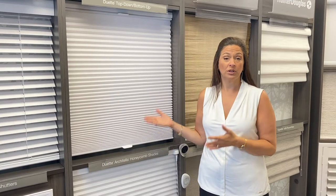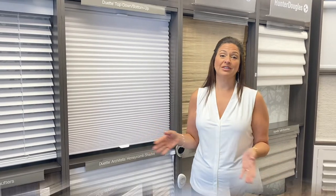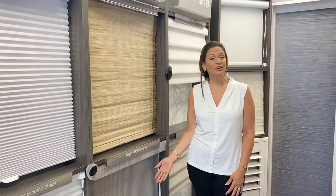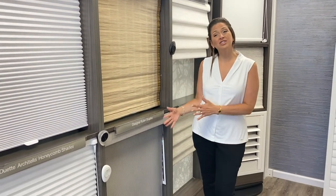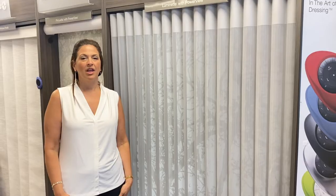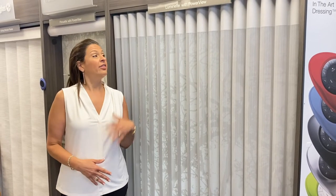Speaking of lift systems, there are many lift system options you can choose besides cordless. Check out our video made by my colleague Lori, where she talks about all the different lift system options. Maintenance is another thing to consider when purchasing your window coverings. A more maintenance-free option might be a roller shade where dust really doesn't settle on anything because the fabric is flat. On the flip side, there are treatments that might need professional cleaning.